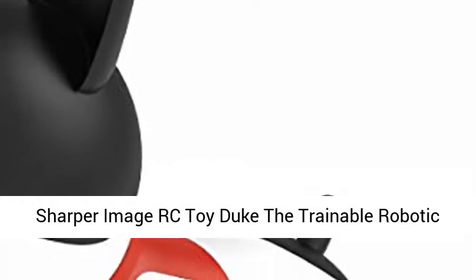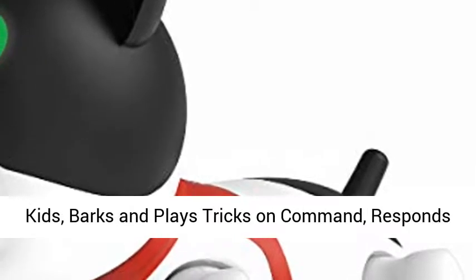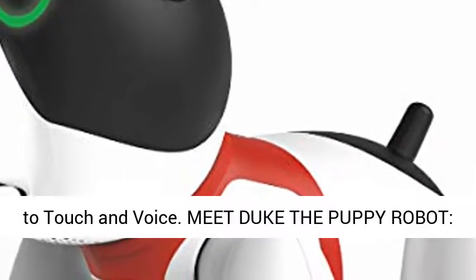Sharper Image RC Toy Duke, the trainable robotic puppy dog with smartphone. Virtual robot pet for kids — barks and plays tricks on command, responds to touch and voice.